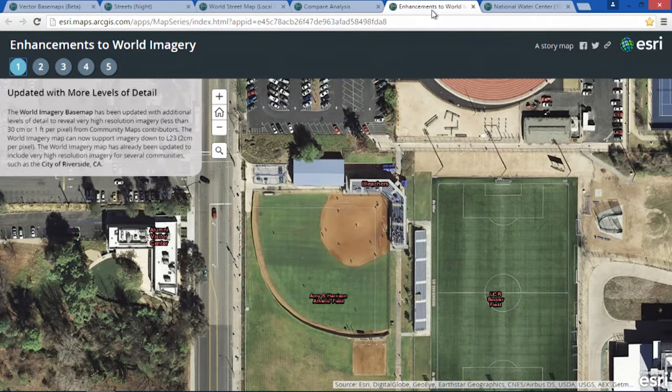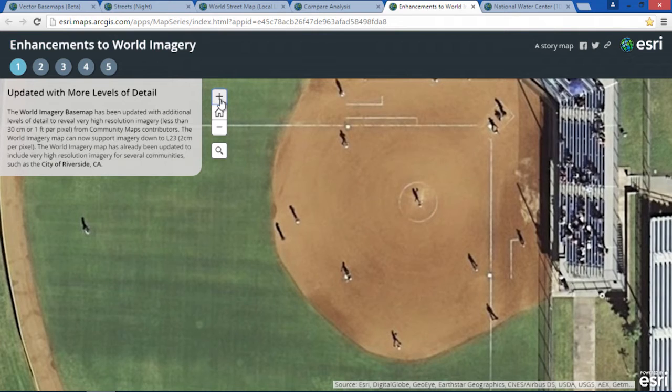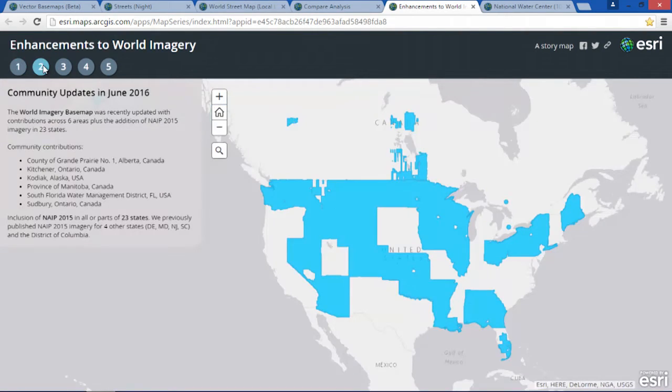Our most popular map is still our world imagery base map, with over one billion requests each week to this one map alone. Recently, we added several levels of detail to this map, down to two-centimeter resolution. We now have several dozen communities around the world who are contributing data at these levels, such as here in the city of Riverside, California.